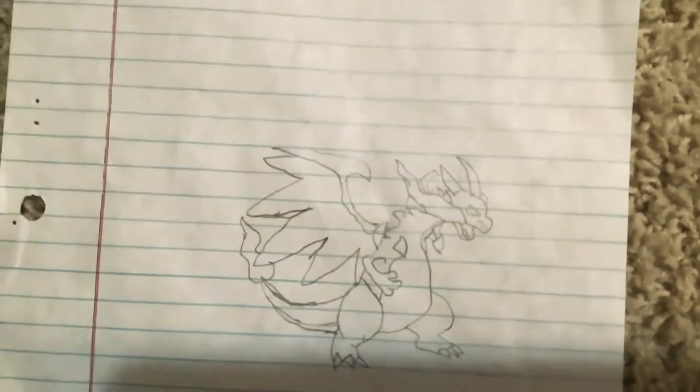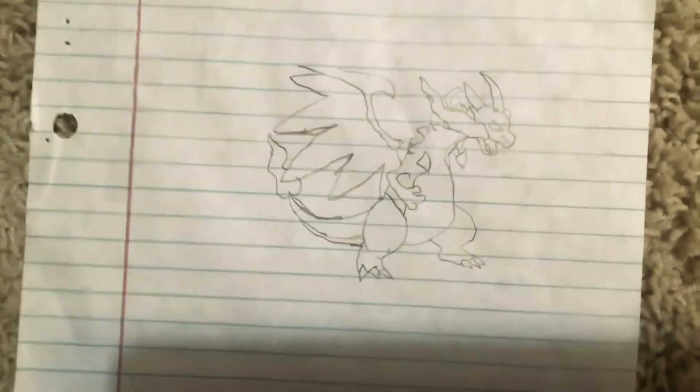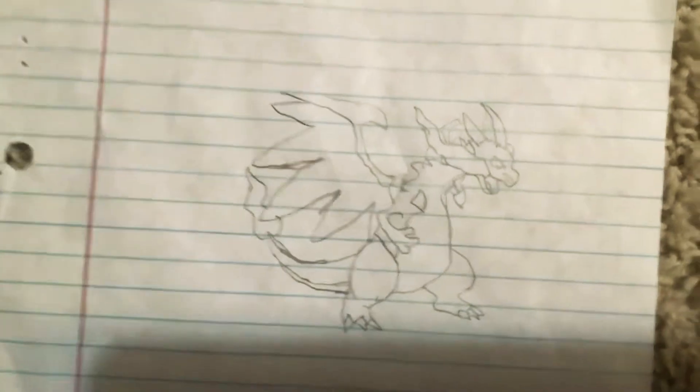My next one is a Charizard. I haven't colored it, but yeah, it's the fourth one.